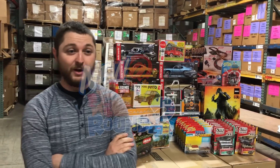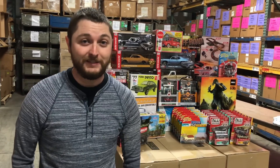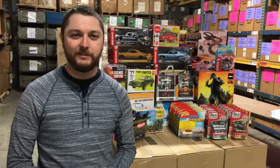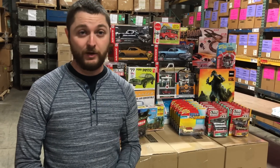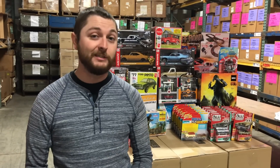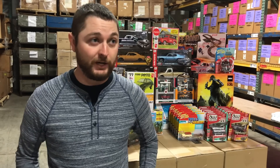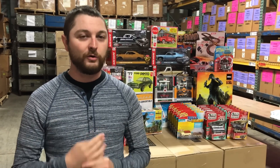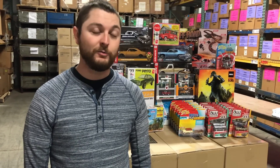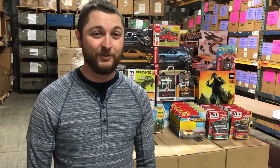Hey guys, this is Chad with Round Two. We're back for another new at Round Two product update for May 2019. We have a bunch of stuff this month: six new model kits in sci-fi and automotive, a new Auto World Premium release, a new Auto World Select release, new Johnny Lightning boats, dioramas, and two-packs, as well as 1/18 scale Auto World cars, a new slot car set, and a new slot car release. We're going to jump in and start with 1/64th.